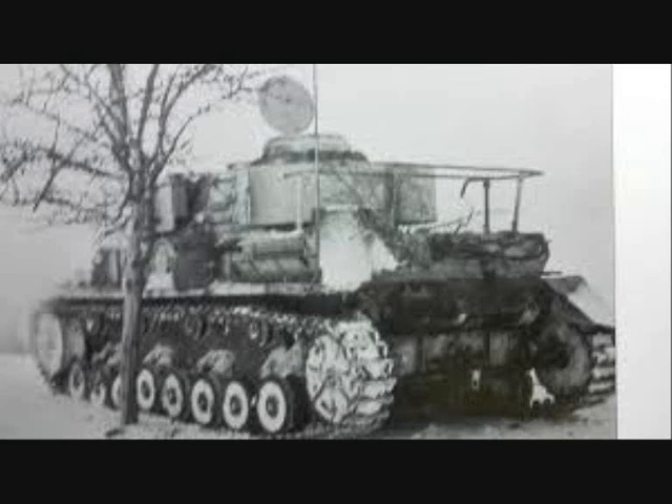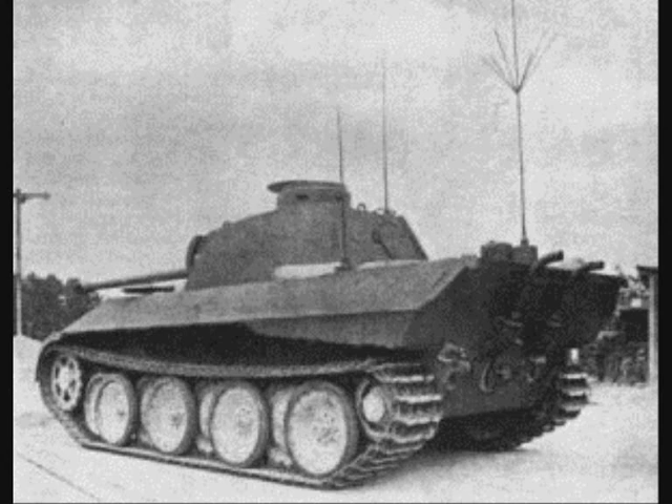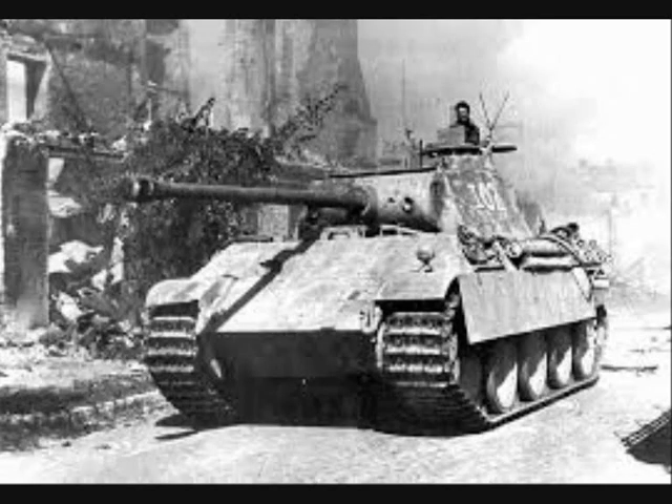The Panzerbefehlswagen IV had only 97 units converted from normal tanks, from March 1944 to September 1944. Finally, even the Panzer IV became secondary to the Panzer V Panther, and a Panther-based command tank was built: the Panzerbefehlswagen Panther, with 329 converted from normal tanks from May 1943 to February 1945.